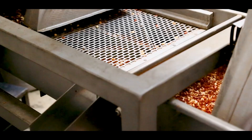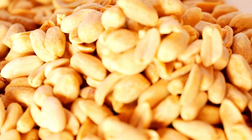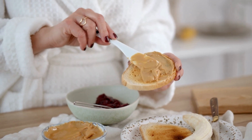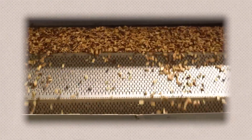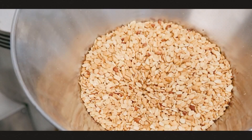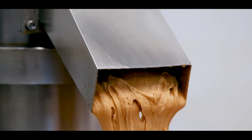This step transforms the peanuts from solid form into a fine, smooth paste. The grinding process typically involves multiple stages, beginning with coarse grinding to break down the peanuts and release their oils. The peanuts are then ground further into a fine powder or paste depending on the desired texture.